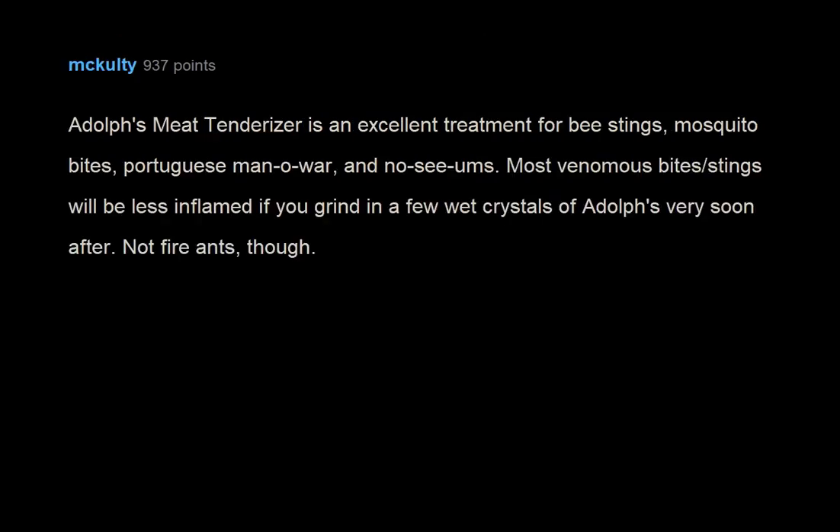Adolph's meat tenderizer is an excellent treatment for bee stings, mosquito bites, Portuguese man o' war, and no-see-ums. Most venomous bites and stings will be less inflamed if you grind in a few wet crystals of Adolph's very soon after. Not fire ants, though.